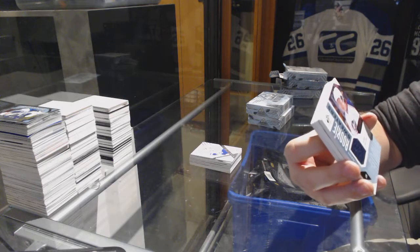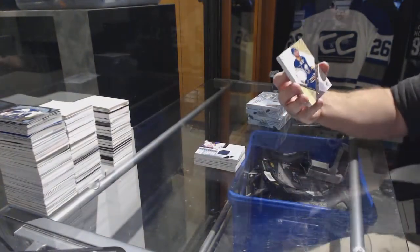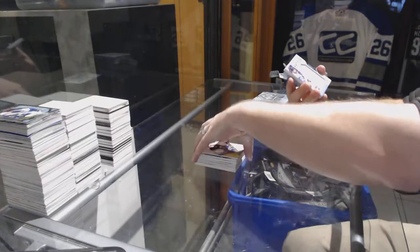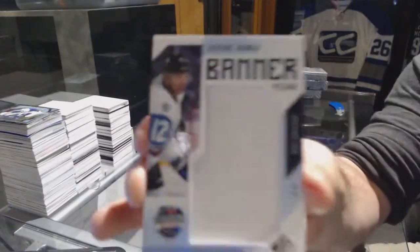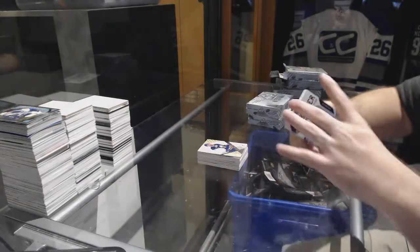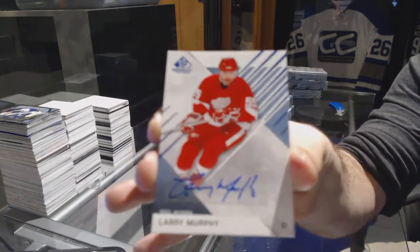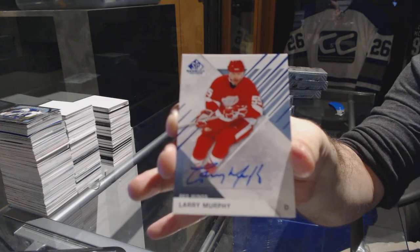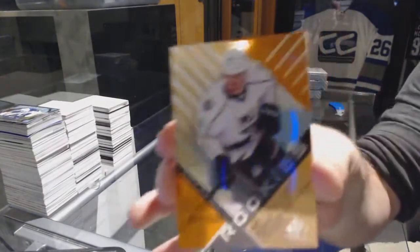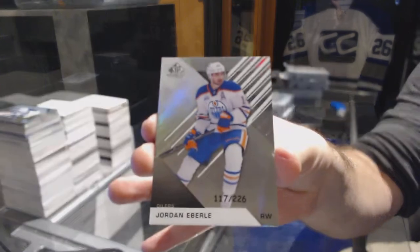We've got a rookie sweater — 499 for the Blue Jackets, Sonny Milano. For the Buffalo Sabres, Justin Bailey, number to 399. We've got a banner here for the Avalanche, Jerome McGinley. For the Red Wings, base autograph Larry Murphy. For the LA Kings, number to 109, orange rookie Nick Dowd. And number to 226 for the Oilers, Jordan Eberle.